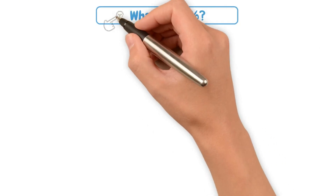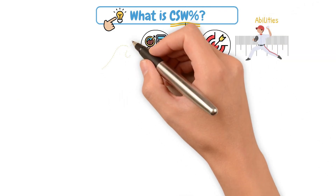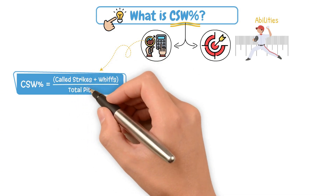Let's start simple. The benefit of this stat is that it is both simple to calculate and incredibly accurate in measuring a pitcher's abilities. That calculation is just called strikes plus whiffs divided by the total number of pitches thrown.